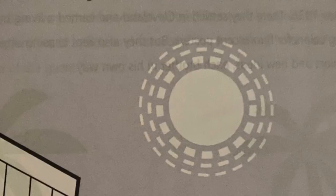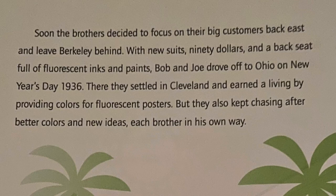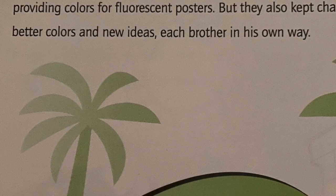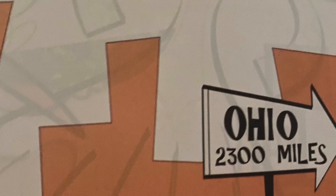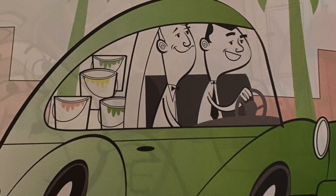Soon, the brothers decided to focus on their big customers back east and leave Berkeley behind. With new suits, $90, and a back seat full of fluorescent inks and paints, Bob and Joe drove off to Ohio on New Year's Day 1936. There, they settled in Cleveland and earned a living by providing colors for fluorescent posters. But they also kept chasing after better colors and new ideas, each brother in his own way.